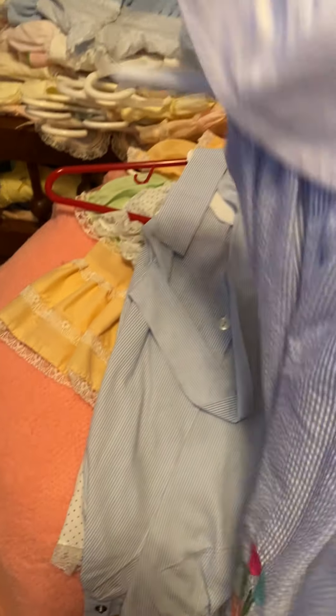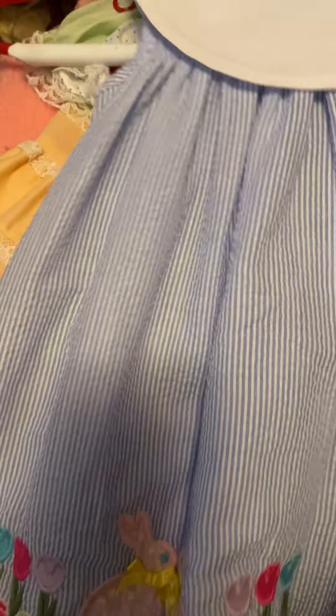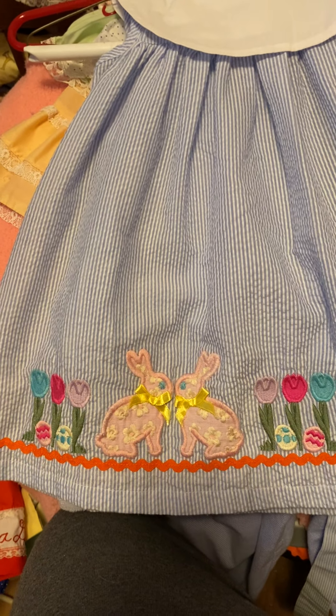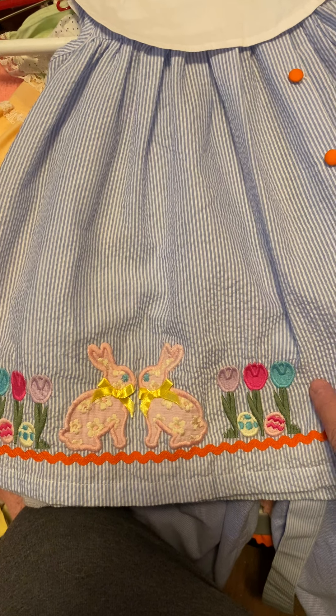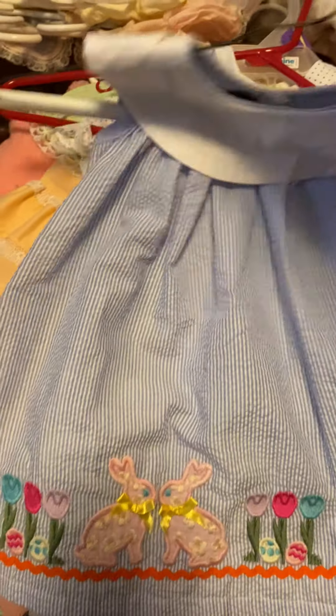And here's this one. Little Cactus, 6 to 12 months. I bought this for an Easter dress for my toddler. It's a blue and white striped seersucker. It's got two bunnies and some Easter eggs. I don't know how old this one is - I included it in the vintage but I'm not sure how old it is.